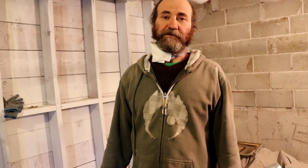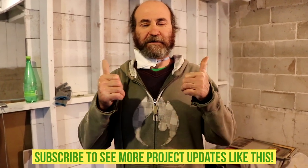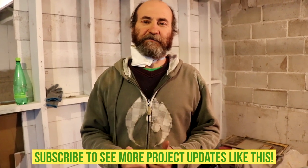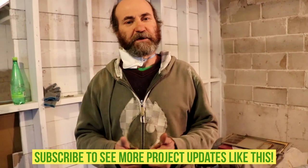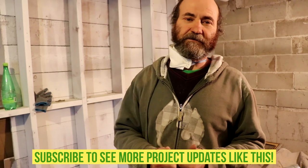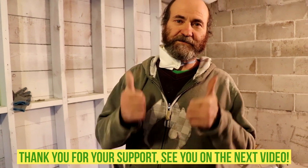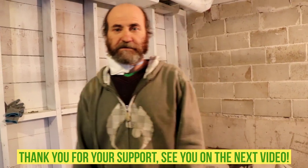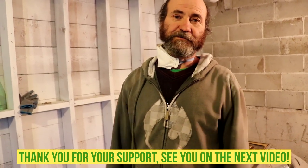Once we have the framing all up, we will do an update for you guys so you have a better idea of what it looks like. If you want to see some updates and learn some new stuff, and if you have any questions or suggestions, just let us know in the comments. Thank you very much for your support, thank you for watching this video, and see you soon with some updates.